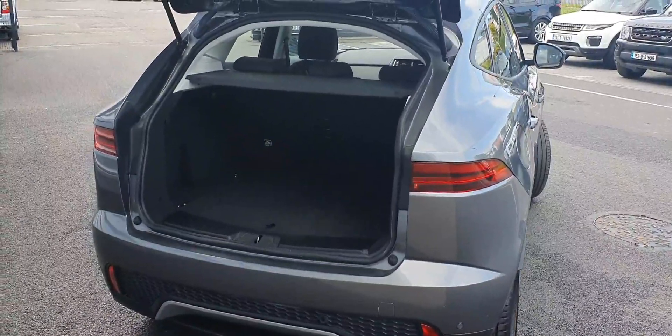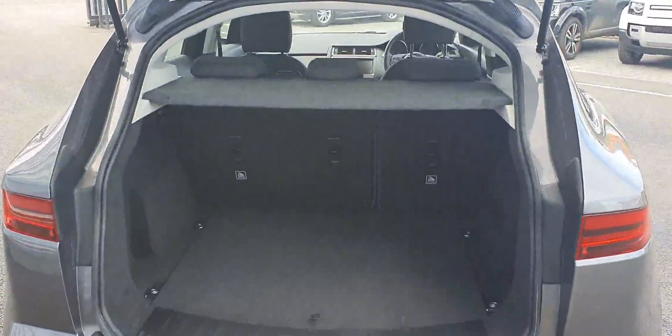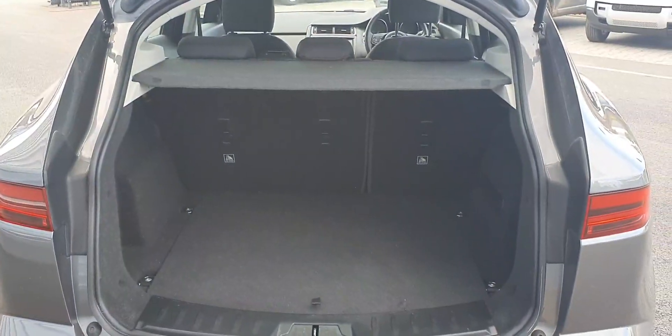Moving around to the rear of the vehicle, as you can see this vehicle comes with a large boot capacity and features split folding rear seats for extra storage if needed.